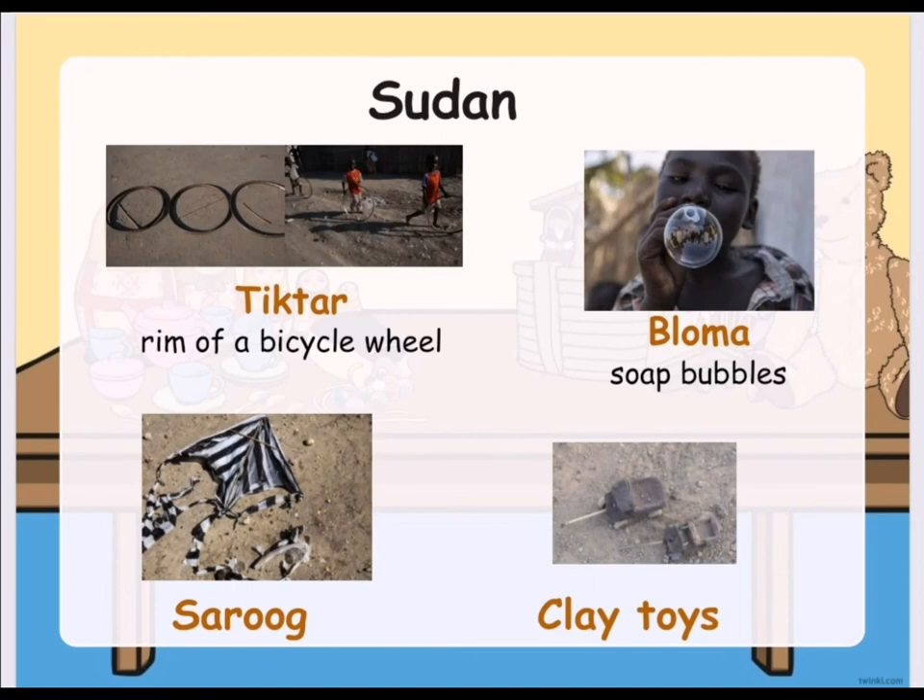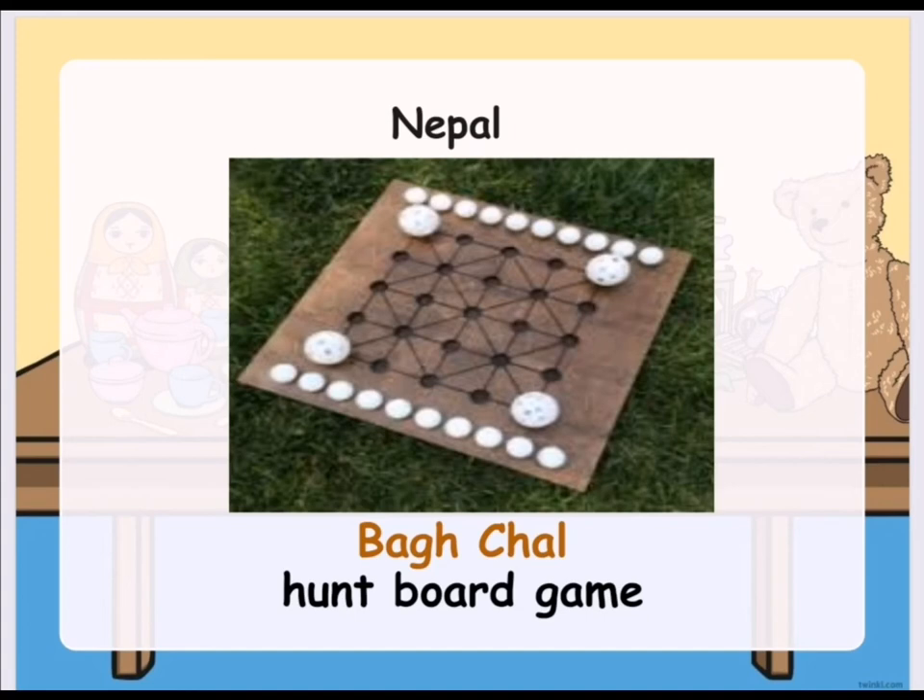Let's learn about Sudan's traditional toys. They have what we call Tiktar, which is actually the rim of a bicycle wheel. They also have Loma, which are soap bubbles. Children in Sudan also play Sarog, which is the same as Sarangola in the Philippines. They also play some clay toys. In Nepal, they have a traditional toy called Bagchal, which is a wooden hunt board game.